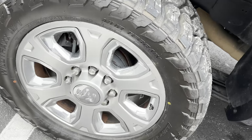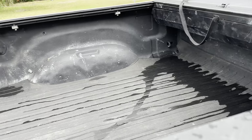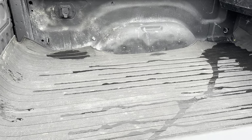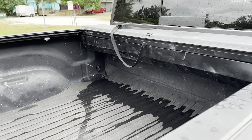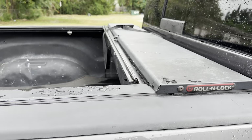You do have a roll-and-lock bed cover. You got a spray-in bed liner, you got a floor mat, and then you got a — it's kind of like a tonneau cover but hard.